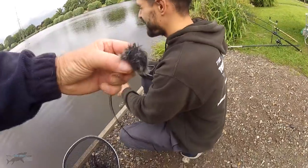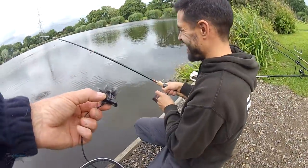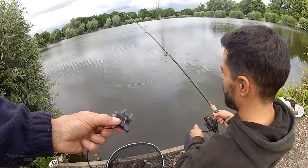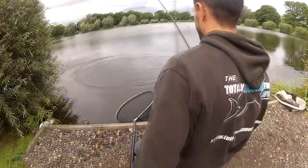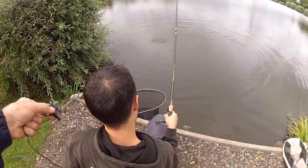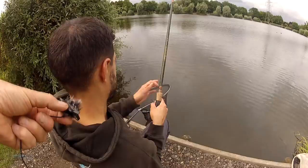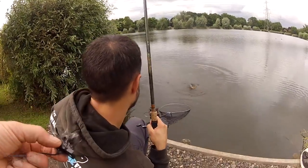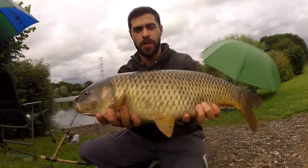Dad's got his umbilical cord — here he is. I reckon this is a common. He's scrapping well — commons do fight better in my opinion. He's got some energy. There is the 11:45 to Dubai spoiling our beautiful soundtrack. Hook's hanging there — it's one all! Fish number one for me finally, after losing a few. Good show.